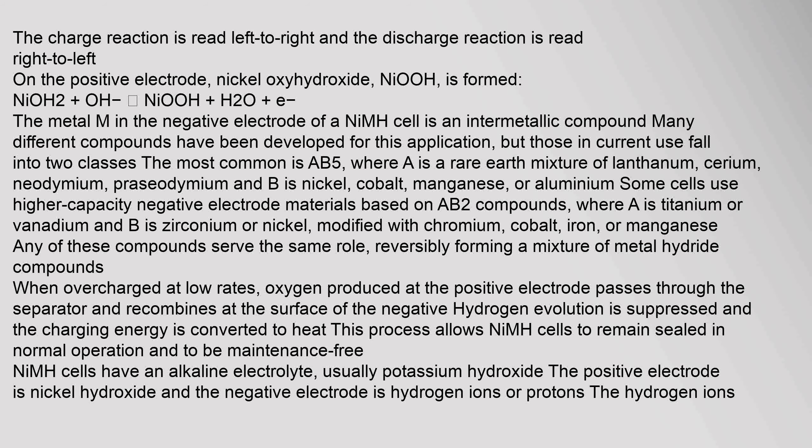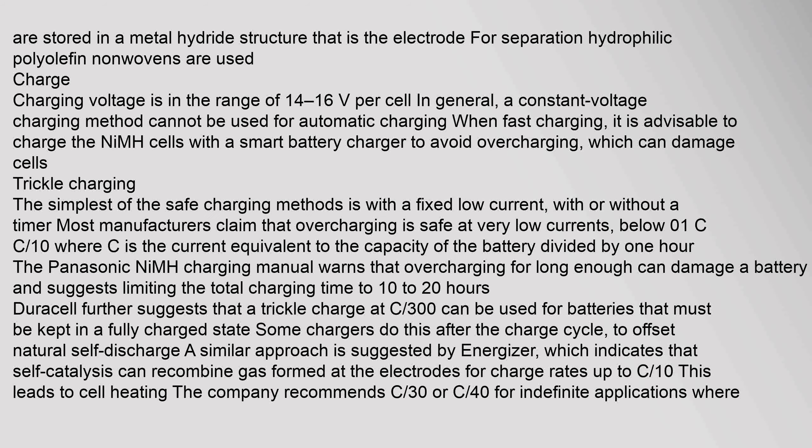Any of these compounds reversibly form a mixture of metal hydride compounds. When overcharged at low rates, oxygen produced at the positive electrode passes through the separator and recombines at the surface of the negative electrode; hydrogen evolution is suppressed and the charging energy is converted to heat. This allows NiMH cells to remain sealed in normal operation and to be maintenance free. NiMH cells have an alkaline electrolyte, usually potassium hydroxide. The positive electrode is nickel hydroxide and the negative electrode is hydrogen ions stored in a metal hydride structure.